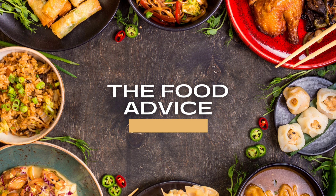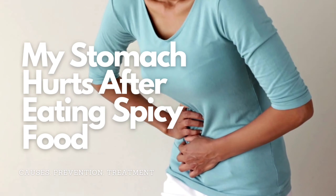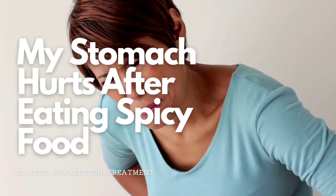There are many potential causes of stomach pain after eating spicy food, including gastritis, gastroenteritis, and ulcers.